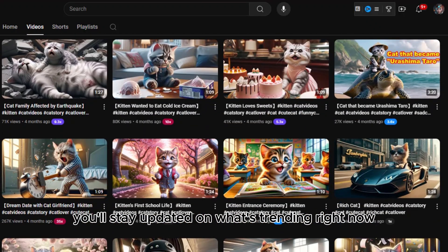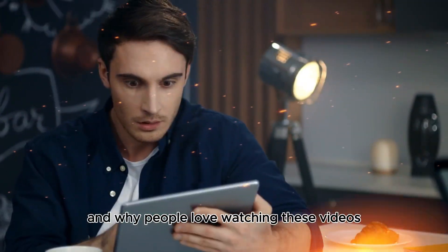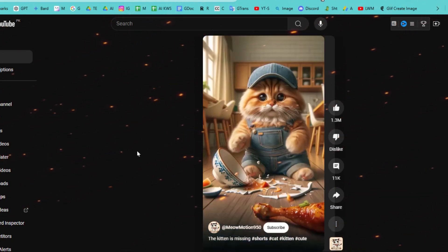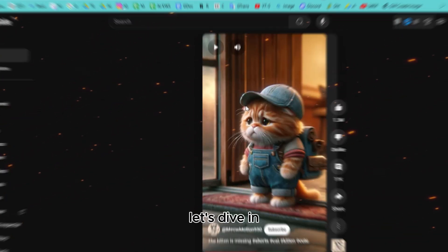Let's take a look at the type of content they upload and why people love watching these videos. In this video I'll show you how to create these types of videos using free AI tools. Let's dive in.